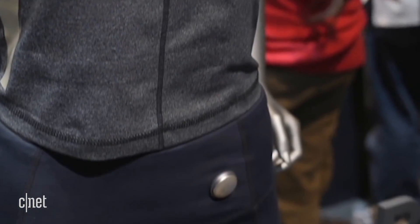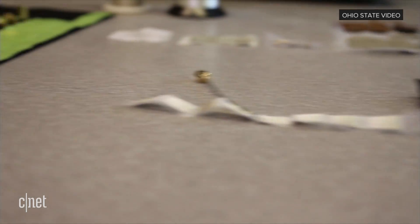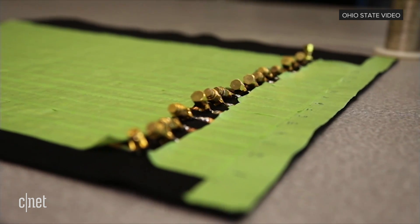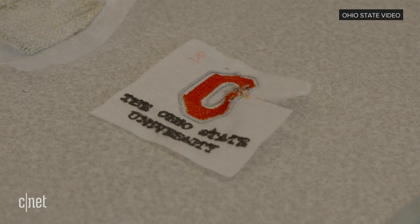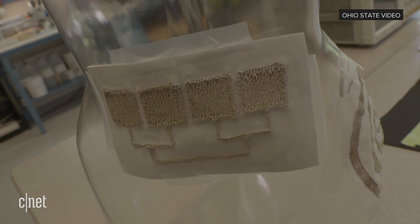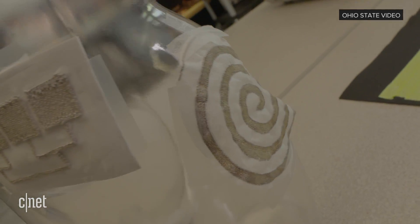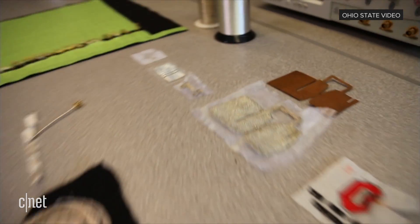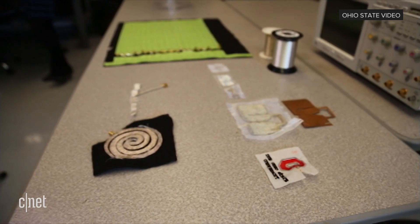But the future of e-fabrics may also look something like this: antennas embroidered right on the clothes as a patch. Researchers at Ohio State University are developing antennas and power sources that can be stitched on anything. The goal is that the tech can be completely washable. These devices can be used to transmit data, to boost cell phone reception, or even control a video game.